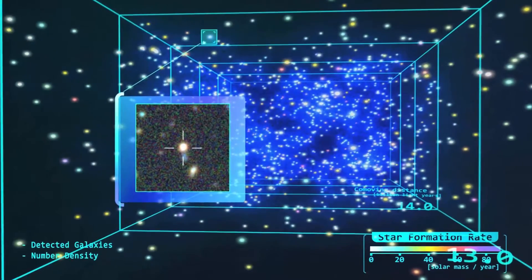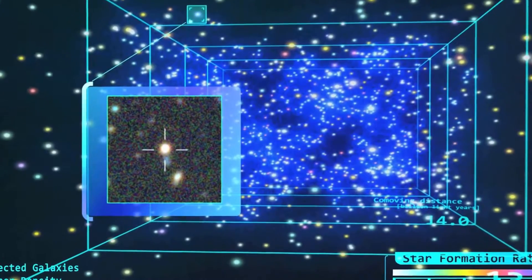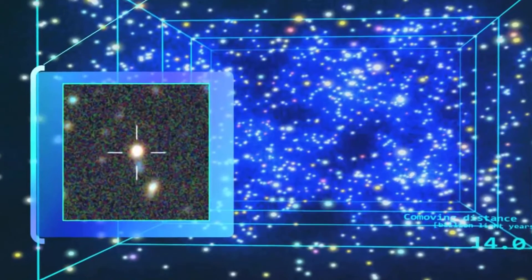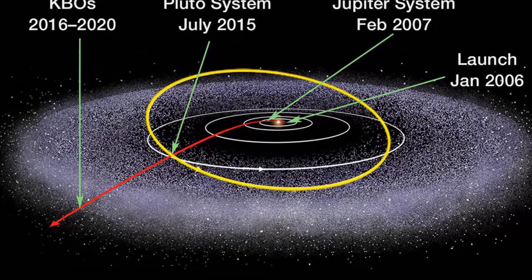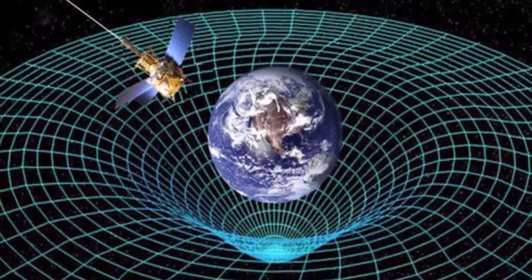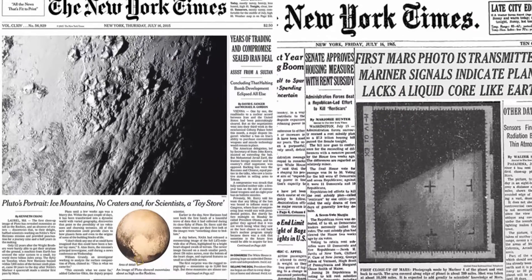Thanks to New Horizons, scientists now have a global map of Pluto and the most detailed images yet of the dwarf planet's bizarre features. New Horizons additionally beamed back a gorgeous photo of a huge, heart-shaped basin, unofficially called Tombaugh Regio, that quickly became Pluto's most famous feature, taking the internet by storm and gracing the front page of hundreds of newspapers worldwide.